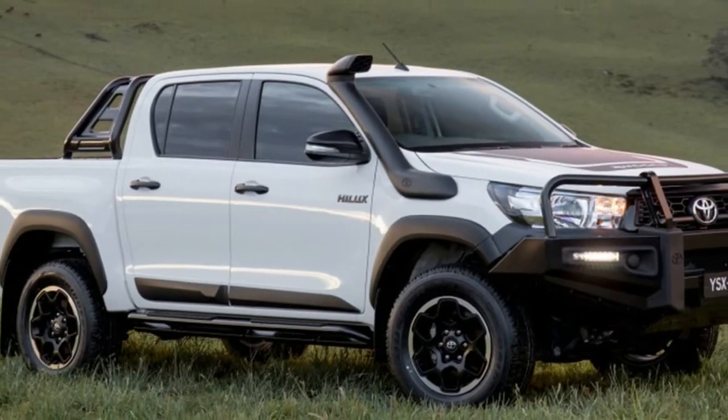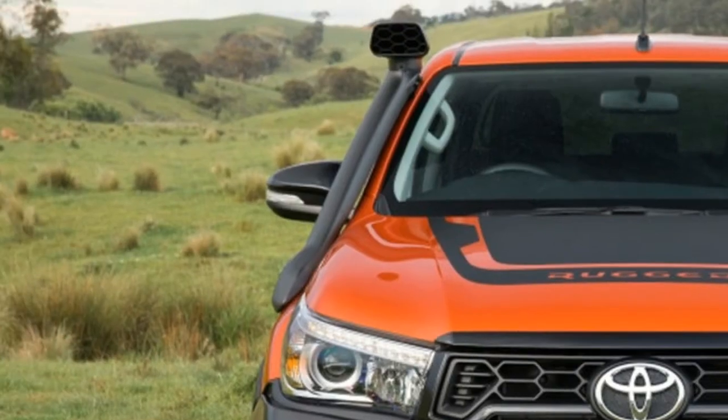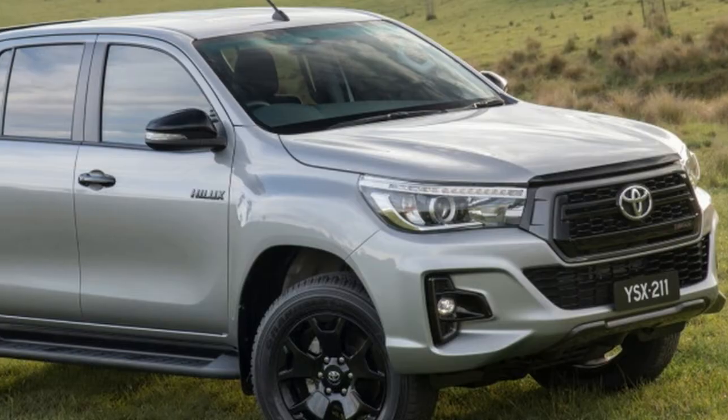The Rogue trim level is easily the most mild. It's shown as the truck in silver and has a black grille and a normal front bumper with revised styling. It also gets the sports bar over the bed.